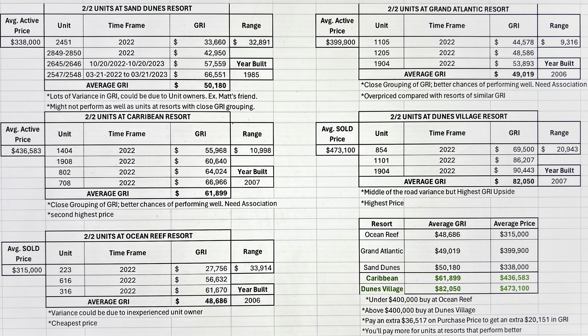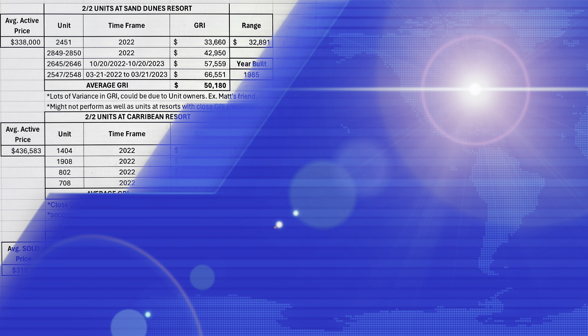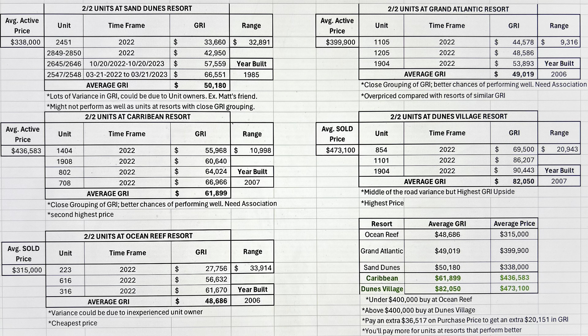It's got middle-of-the-road variance, but it does have the highest GRI upside. You've got a $20,000 variance there. The worst that could happen based on the historical data is you bring in $69,500, which is more than a lot of these other oceanfront condo resorts produce. In my opinion, it doesn't have a really bad downside.